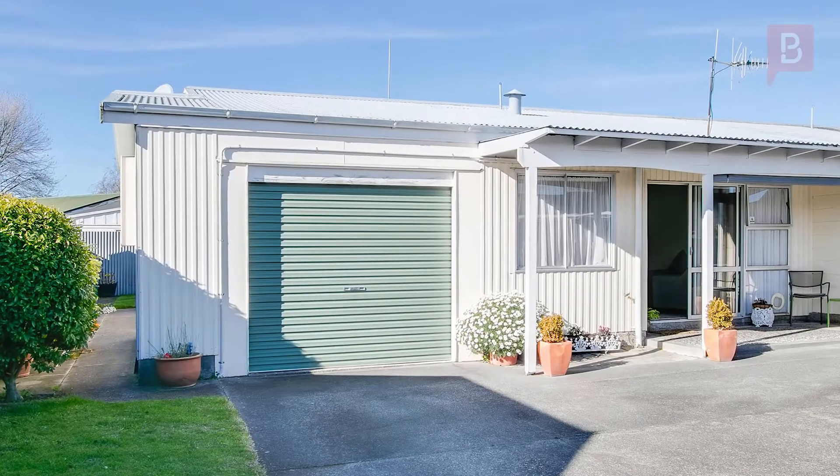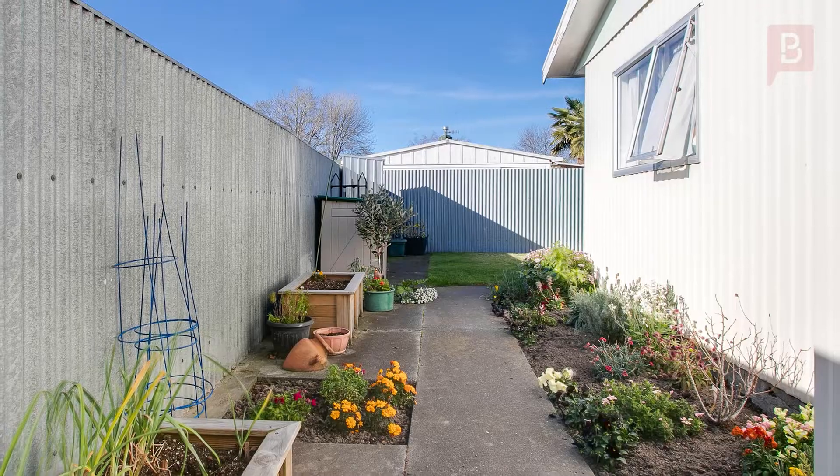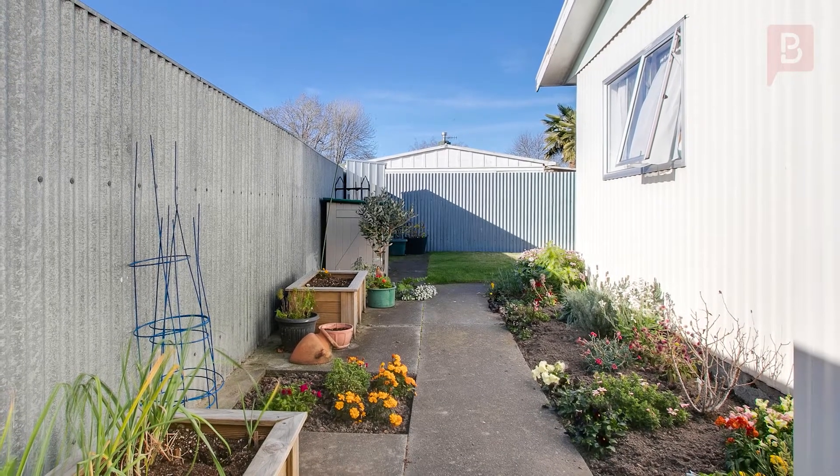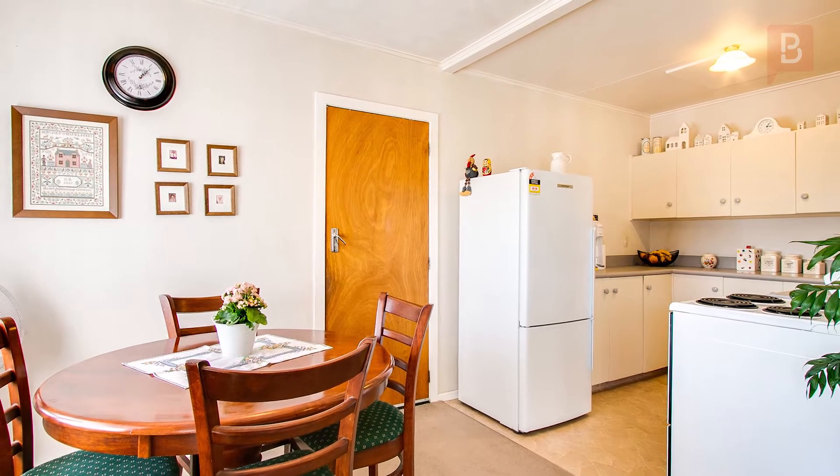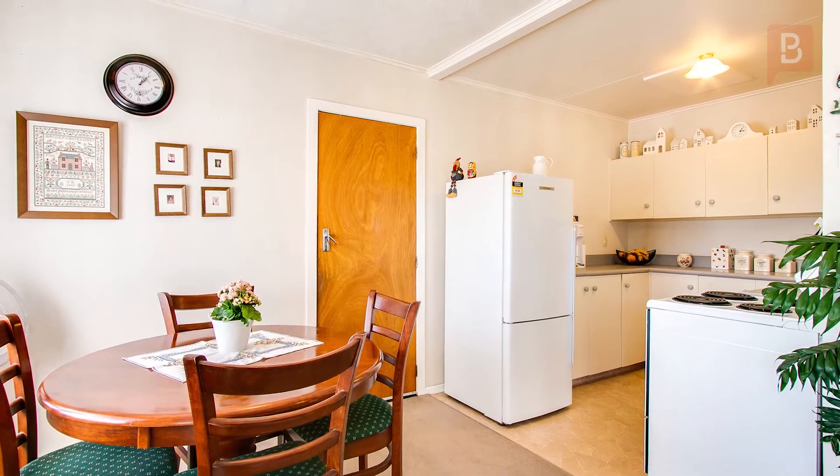This home is the end unit and one of three. It has an easy-care, pretty back garden and internal access garaging. The great location, set in a quiet cul-de-sac, and proximity to shops, the supermarket, the doctors etc., make this property the perfect stepping stone onto the property ladder.